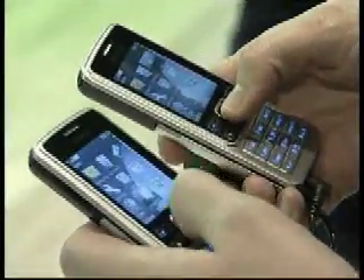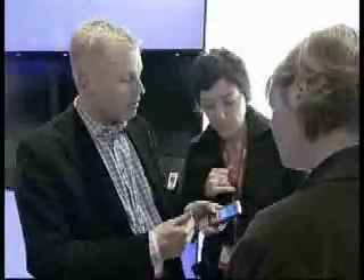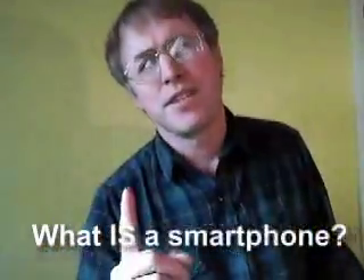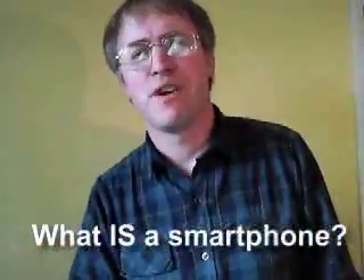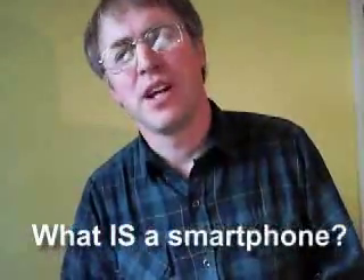Unbelievably all of the above was just from day one of 3GSM. Smartphone Show 25 will have extra video footage and more detail on specific smartphones. Now I discussed this back in Smartphone Show number 5, but that was almost a year ago, and with so many new viewers now tuning in, I think it's high time the subject was refreshed.